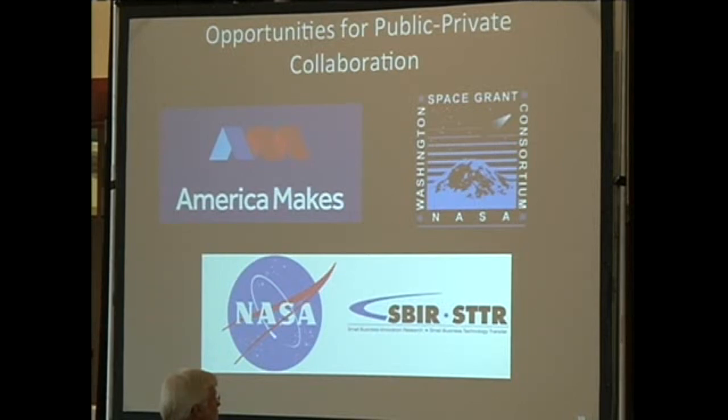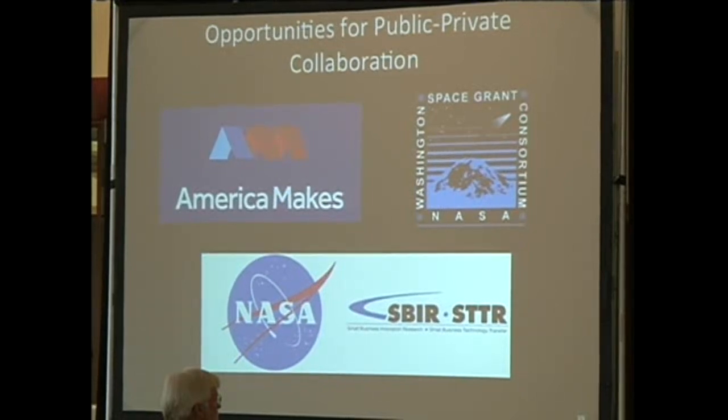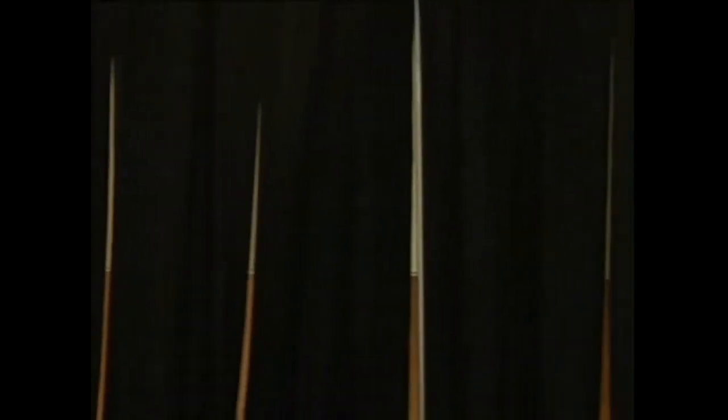To wrap up: this idea of a crazy space spider robot with 3D printers on its hands has gotten a lot of attention from the press, for good or bad. But I'm happy to say that we're responsible for a significant portion of NASA's crazy today. That's what we're working on. Thanks very much.